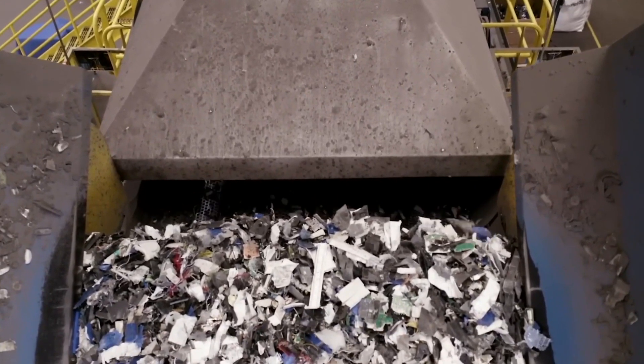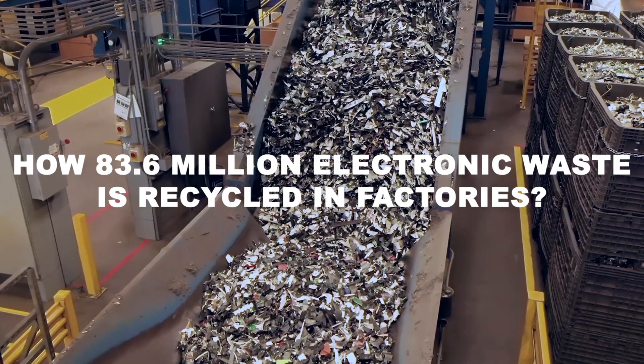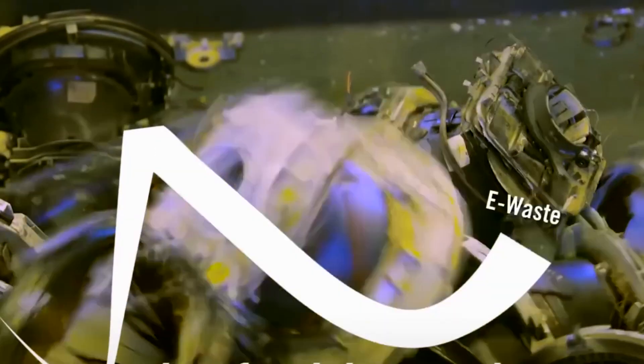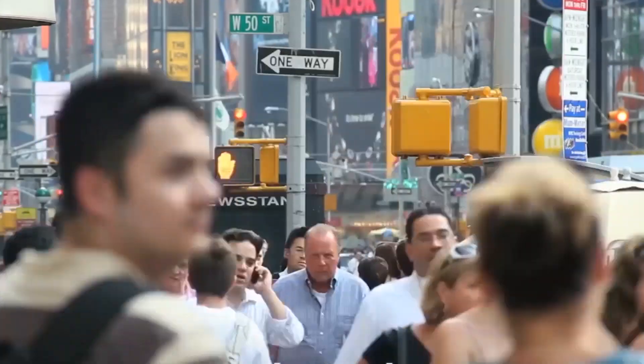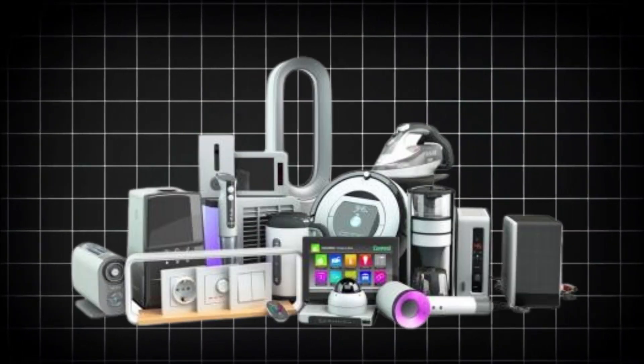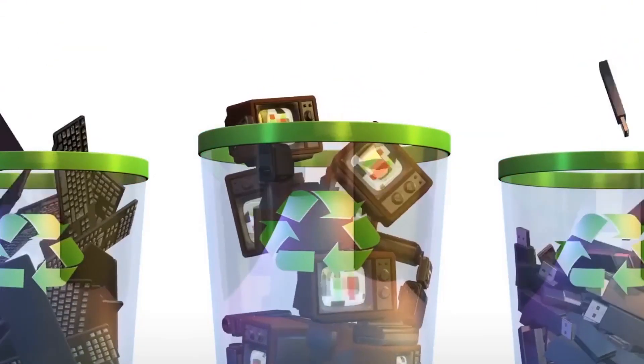E-waste is piling up at an alarming rate. Every year, we toss out around 62 million metric tons of old electronics — phones, laptops, appliances, you name it. By 2030, that number will hit 82 million metric tons.